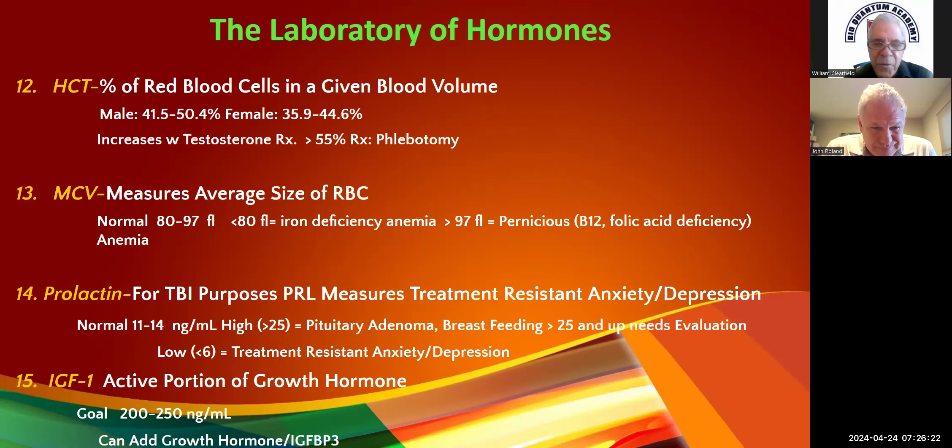IGF-1 is a screen for growth hormone. You also need IGF-BP-3. These have to be drawn between 7 and 10 AM for an accurate growth hormone level, and whoever draws it has to have a steady hand — shaking it will give an artificially high result. They have to run it within 15 minutes. IGF-1 is a little bit more stable — we want it to be between 200 and 250. We'll go through a whole protocol for peptides.